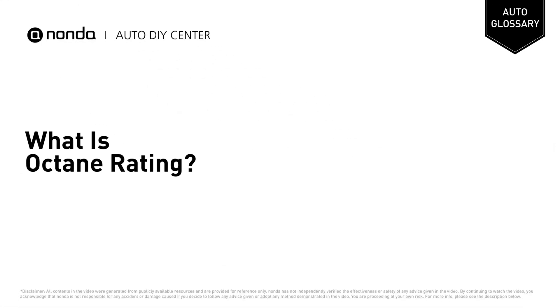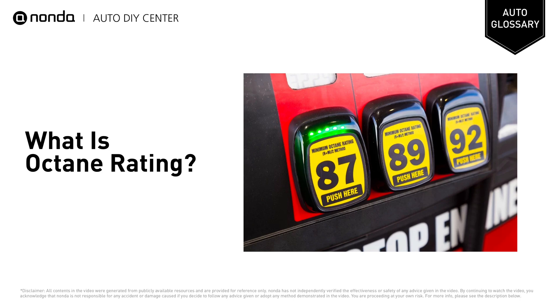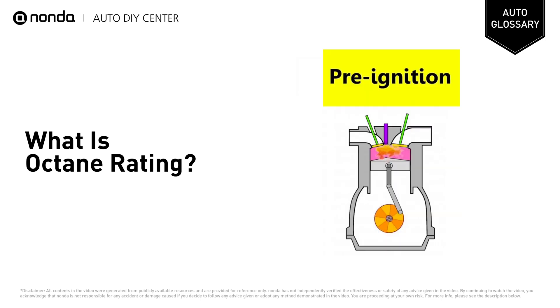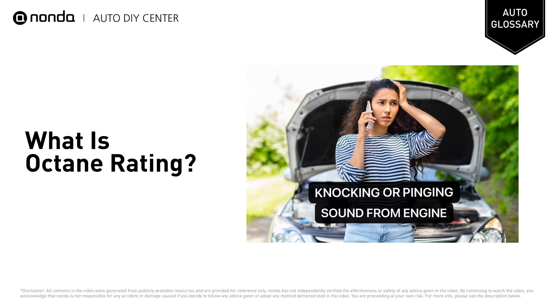Welcome! In this channel, we explain automotive terms. The octane rating on different grades of gasoline is a measurement of the fuel's stability. Higher octane numbers mean greater stability. The greater stability indicates the gasoline's resistance to pre-ignition and the fuel's ability to resist knocking or pinging during combustion.